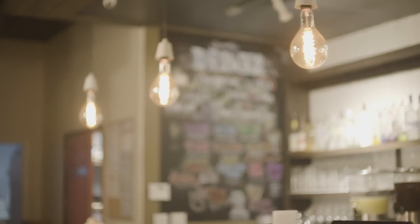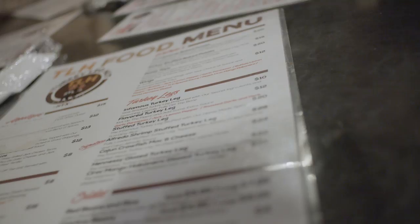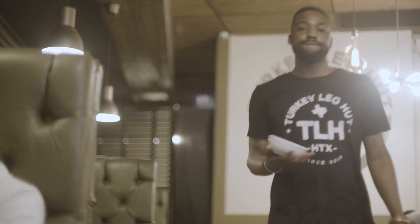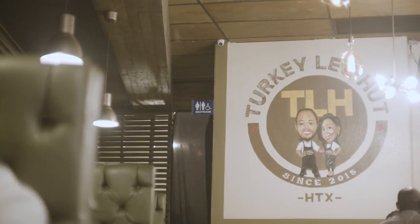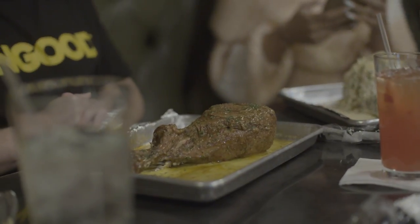The Turkey Leg Hut was founded in 2015 by Lynn and Nakia Price. They started off in a food truck that was pretty much an abandoned yard and just sold turkey legs from there. It got real popular and they opened up a brick and mortar off of Washington and then ended up in the heart of Third Ward. It just grew. The food really sells itself, and the Turkey Leg Hut pictures that everybody takes literally go viral.